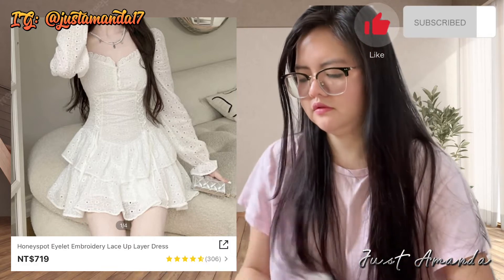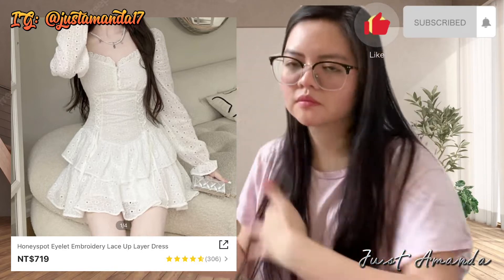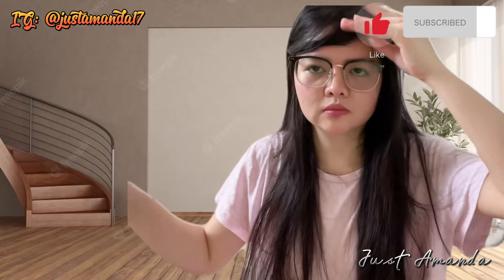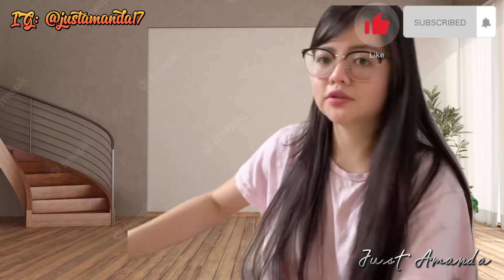Bagay din dyan yung boots. Meron akong boots na isang beses lang isinuot nung New Year. Ganun ako pag bumibili — isang beses lang naito suot.